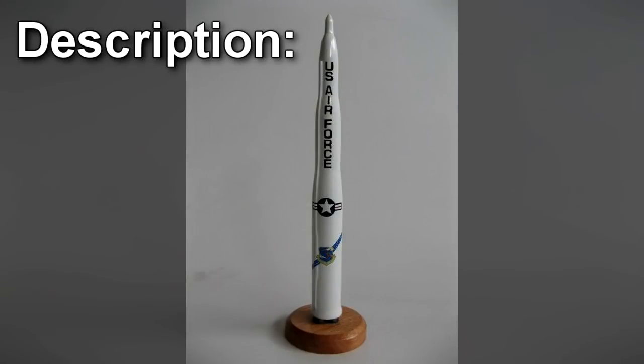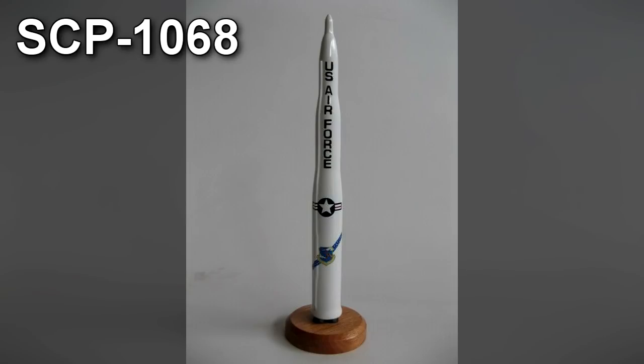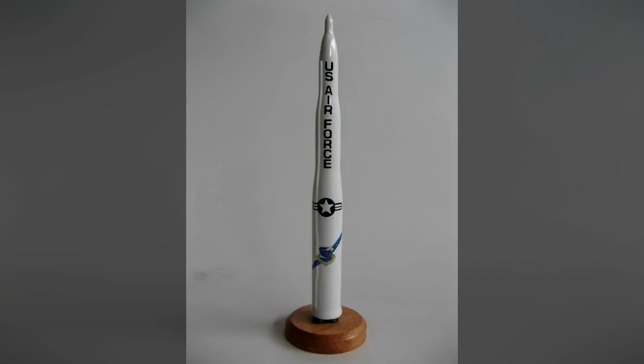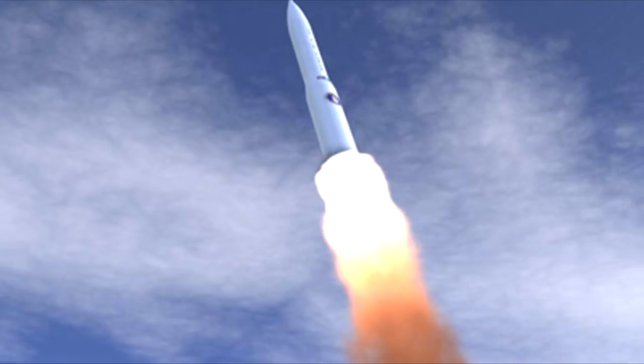SCP-1068 are model rockets approximately a meter in length. They resemble a simplified version of the LGM-30 ICBM model, and are covered in unpainted white plastic with the words 'Atom Buster' edged in one side. Disassembly of the objects exposes a cylindrical fuel tank and an engine assembly filled with an ethanol mixture. A 30-centimeter-long fuse leads out of the rocket's base, and is the primary method of ignition.